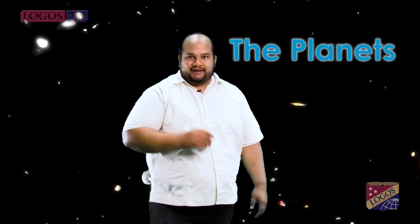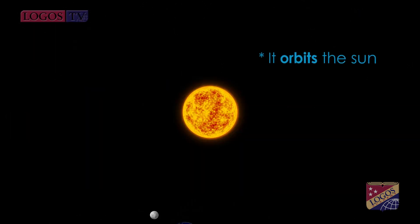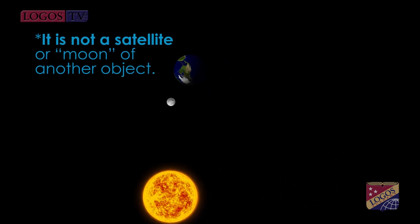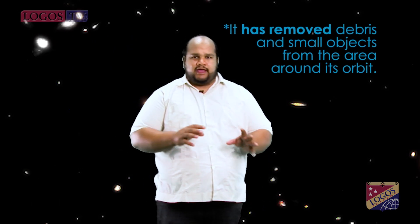Let's continue with the planets. The term planet originally comes from the Greek word for wanderer. Many ancient cultures observed these moving stars, but it wasn't until the invention of the telescope in the 1600s that astronomers were able to look at them in more detail. The International Astronomical Union defined a planet as an object that orbits the Sun, has sufficient mass to be round or nearly round, is not a satellite or moon of another object, and has removed debris and small objects from the area around its orbit.